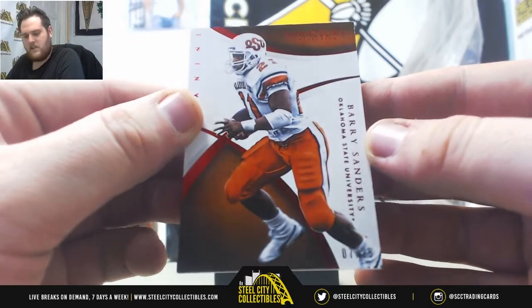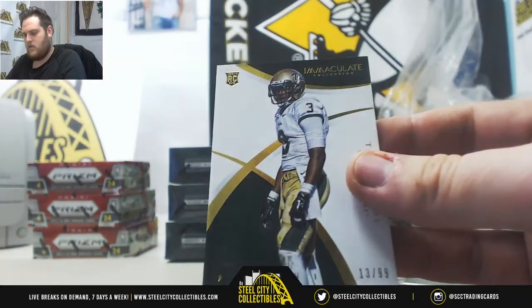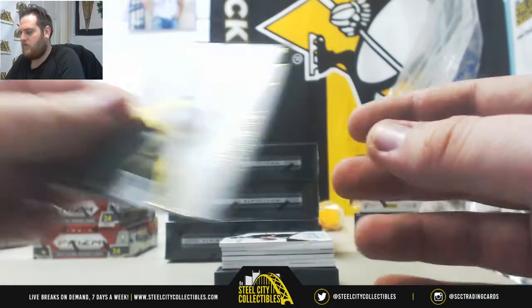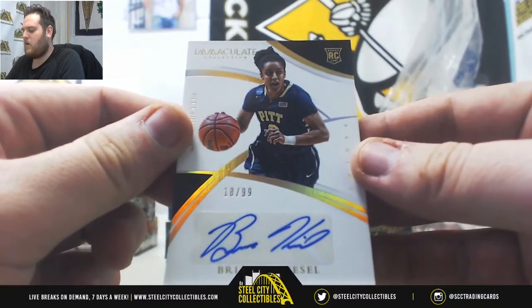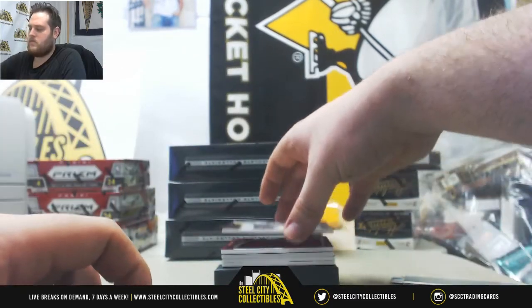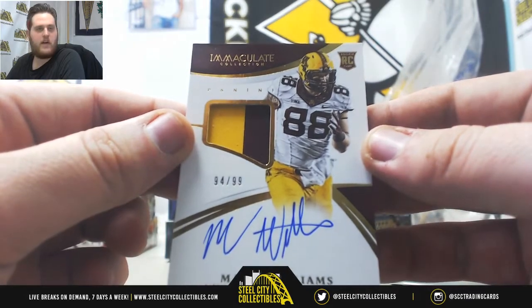7 of 25, Barry Sanders, serial number 7, Stephen W. 13 of 99, Trey McBride, serial number 3, Earl L. 18 of 99, Brianna Kiesel, serial number 8, Jeffrey P. 94 of 99, Rookie Patch Auto, Max Williams, serial number 4, Dallas F.